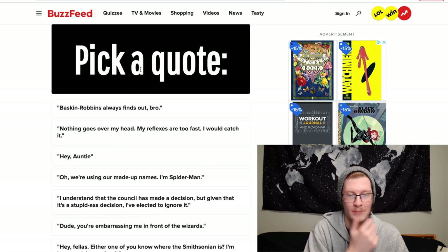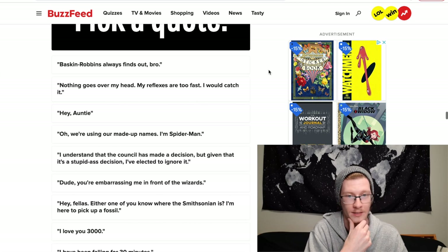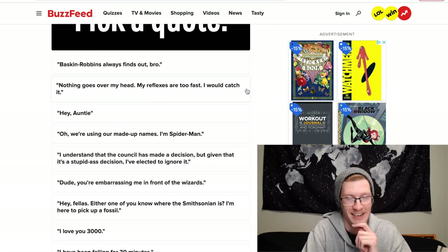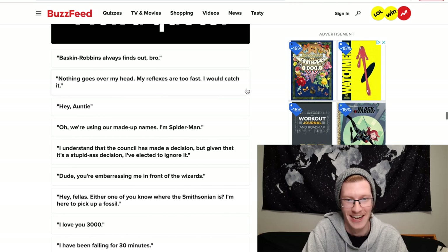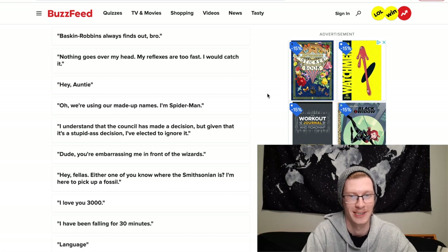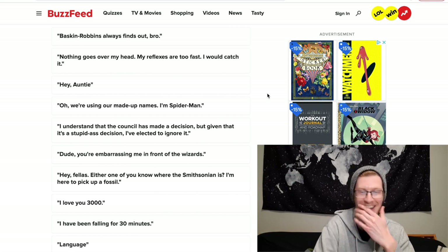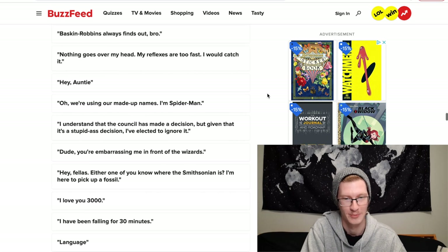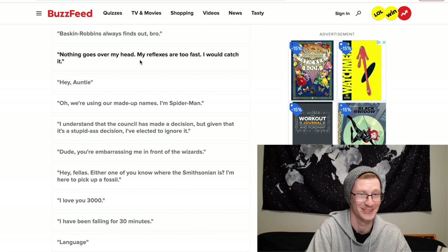Pick a quote. Options include 'Nothing goes over my head, my reflexes are too fast, I would catch it,' 'I understand the council has made a decision but given that it's a stupid-ass decision I've elected to ignore it,' 'Dude you're embarrassing me in front of the wizards,' 'I love you 3000,' 'I have been falling for 30 minutes,' and 'For language.' I'm going to choose 'Nothing goes over my head.'